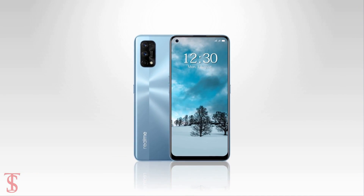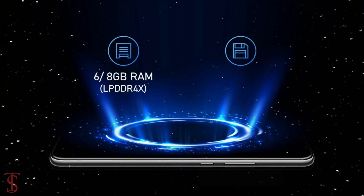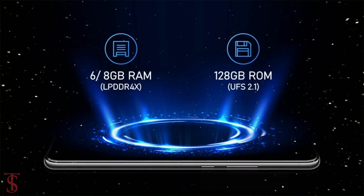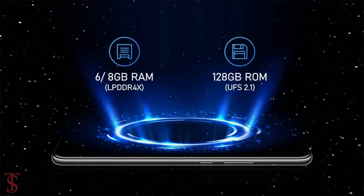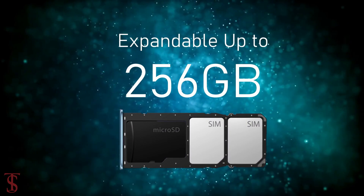In terms of storage, the smartphone packs 6 or 8GB of LPDDR4X RAM and 128GB of UFS 2.1 storage that is expandable up to 256GB via a dedicated microSD card slot.